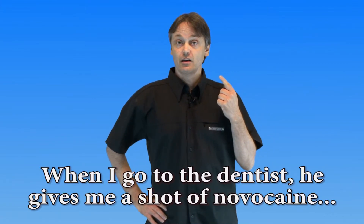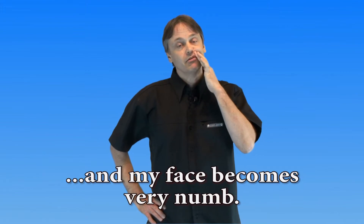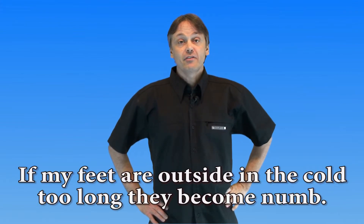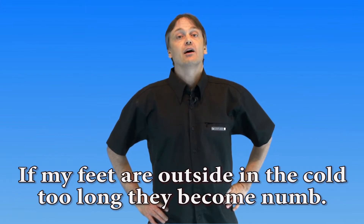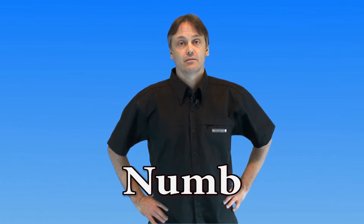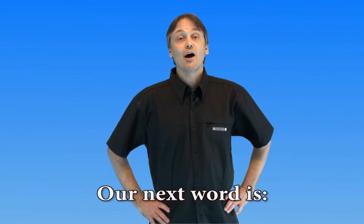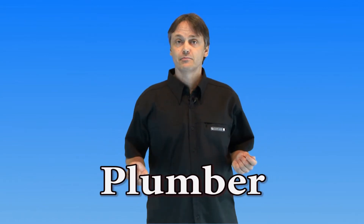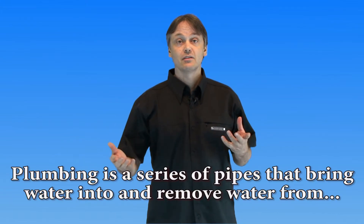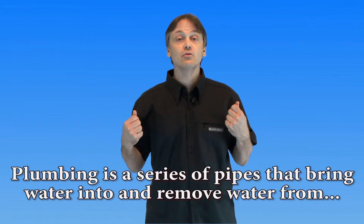Next in the list of words with a silent B is 'numb.' When I go to the dentist, he gives me a shot of Novocaine and my face becomes very numb. If my feet are outside in the cold too long, they become numb.